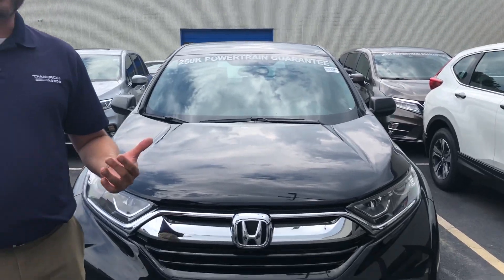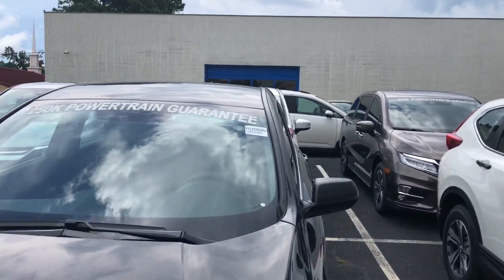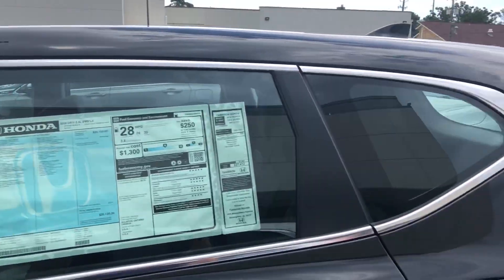Hey Marie, Trent Tate here with Tamron Honda's internet department. First and foremost, thank you so much for visiting the website looking for information on stock number H180620 — the crystal black pearl LX CRV. I have that exact vehicle available here for you, Marie. I wanted to show you a few things about this vehicle that have really made it a standout product for 2018.